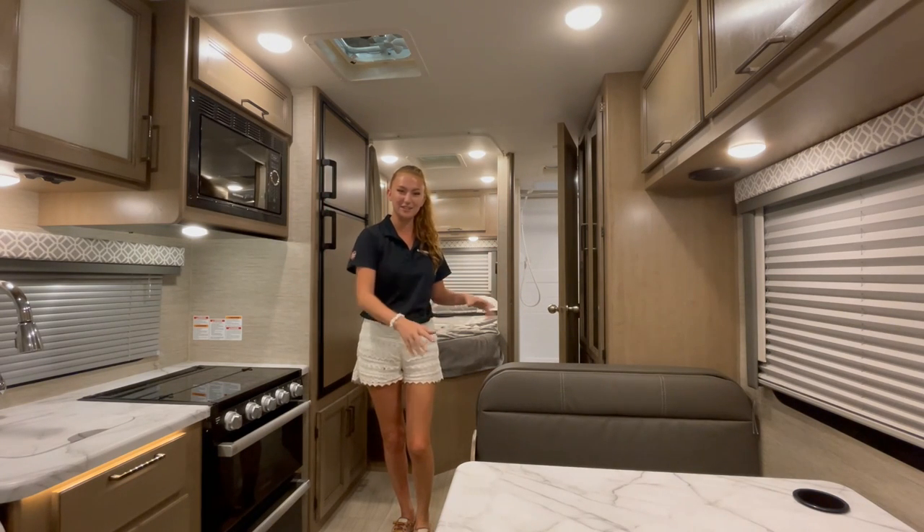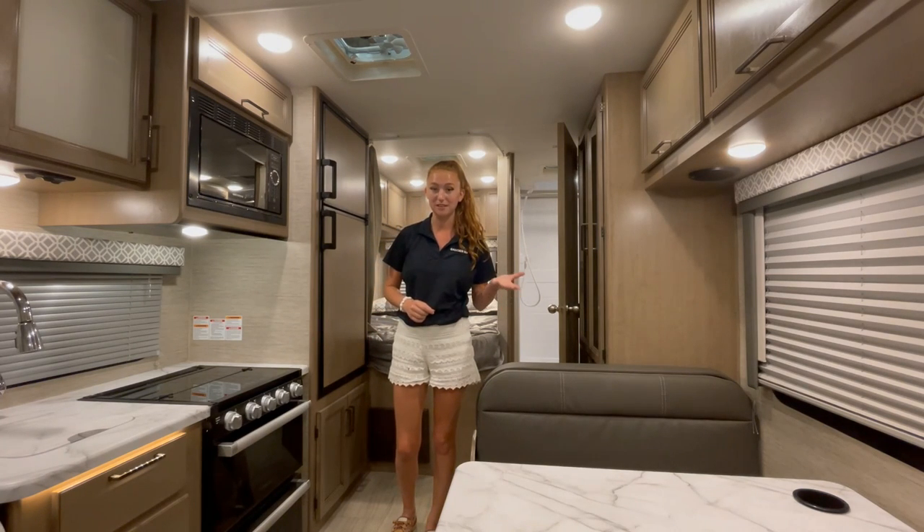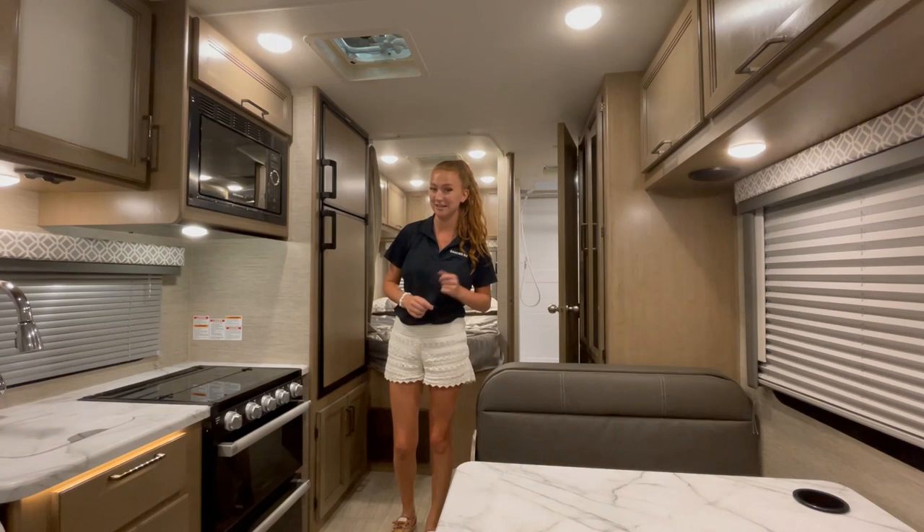On this side is the booth dinette that does fold down into a bed. And on top of the table is actually a built-in wireless phone charger that has USB and USB-C type plugs in it.